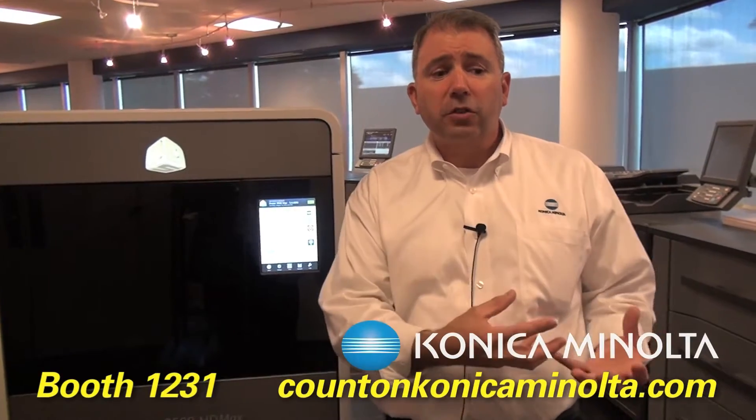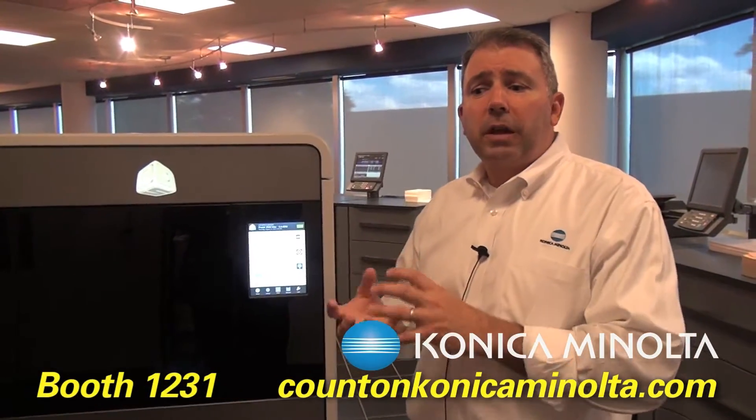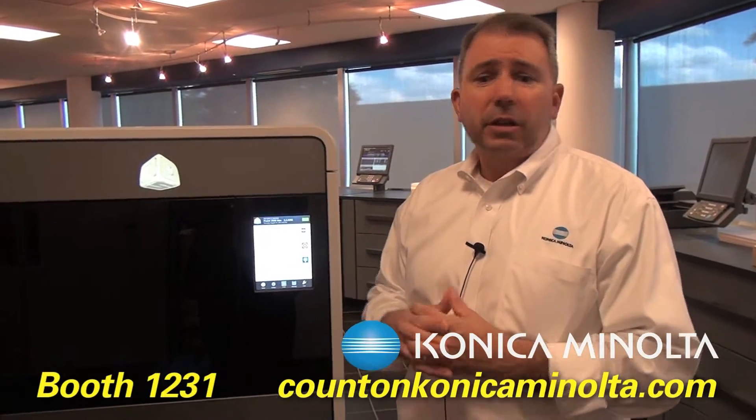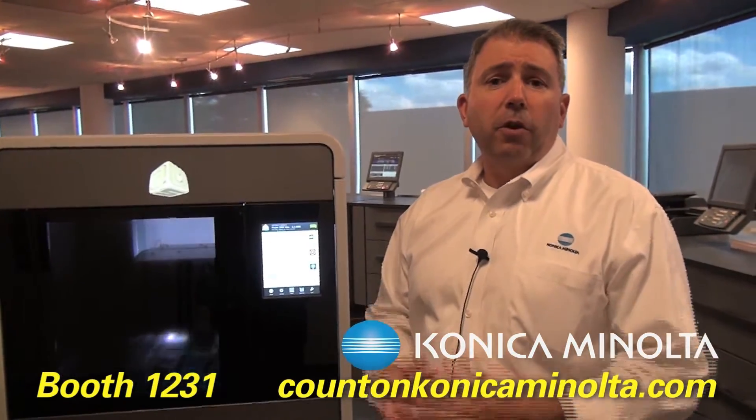It gives us plastics for industrial design, color for industrial design, and more durability on a plastic-based machine. A good overall scenario, and we look very forward to bringing that particular device into the graphic arts market.